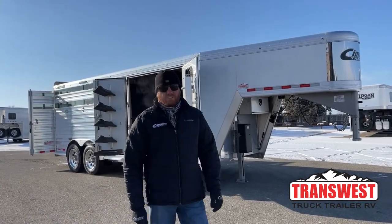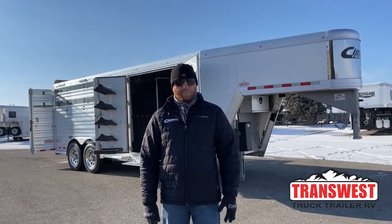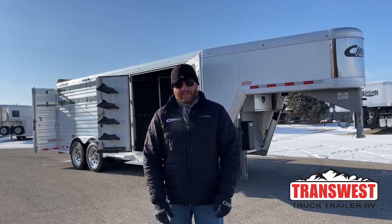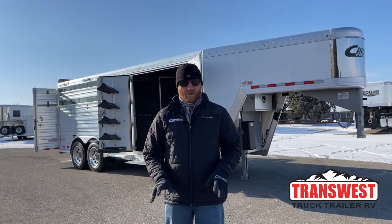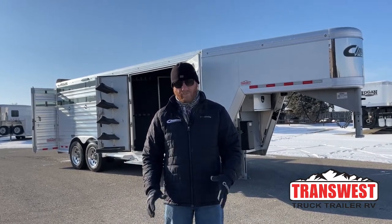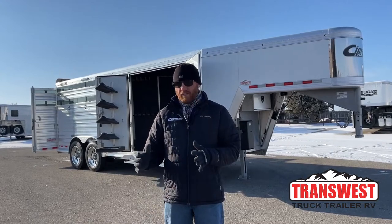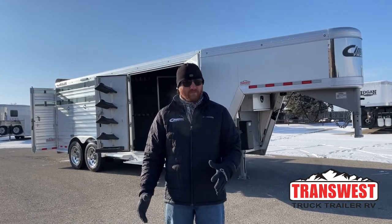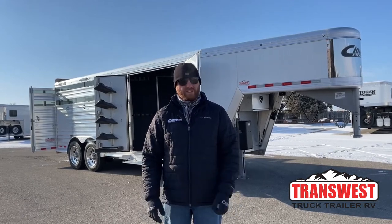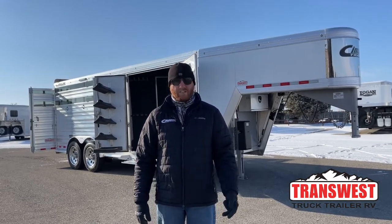Hi, I'm CJ Altenberg with TransWest Trek Trailer RV in Frederick, Colorado. We appreciate you tuning in. We are a new Cimarron dealer here. We love to get Cimarrons in on trade, and if we can buy one we'll do that too, because we always have customers where a new one just doesn't make sense and they want us to keep an eye out for something used. So we do get used trailers in, we take trade-ins, and we buy trailers as well.